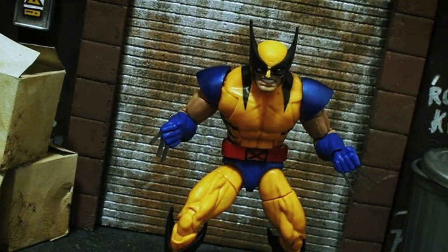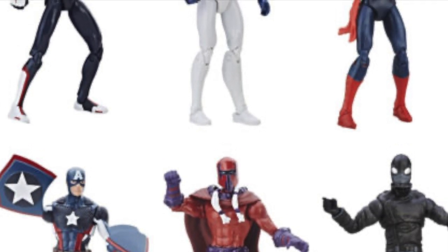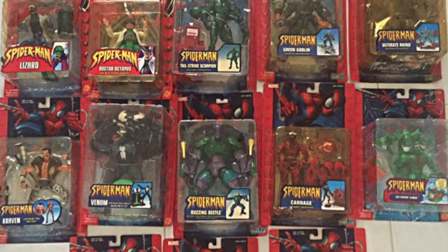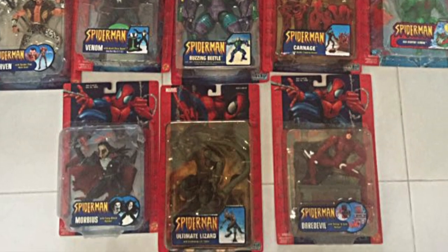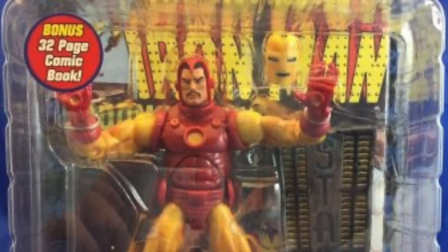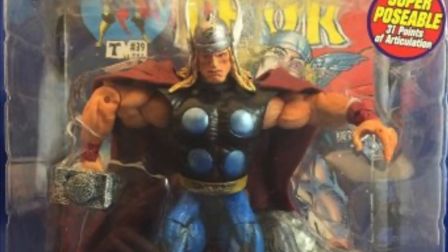Fact number 4: For those of you for whom size does matter, there have been spin-off lines produced in the 4, 8 and 12-inch variety. Fact number 5: The Legends line initially began as a spin-off of the Spider-Man Classics line also produced by Toy Biz. Fact number 6: At its inception in 2002, the Marvel Legends line copied the clamshell packaging and the included comic book that had shipped with the Spider-Man Classics line, so you certainly got a lot of bang for your buck back in the day.